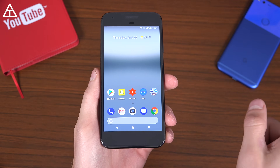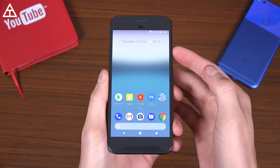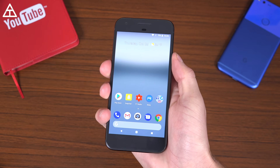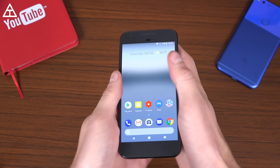We have some more features from the Pixel 2 that are now in Android 8.1. If I press and hold that power button, there's a new menu of Power and Restart, which I really like because I can just press it and then use my thumb to tap Power Off or Restart.